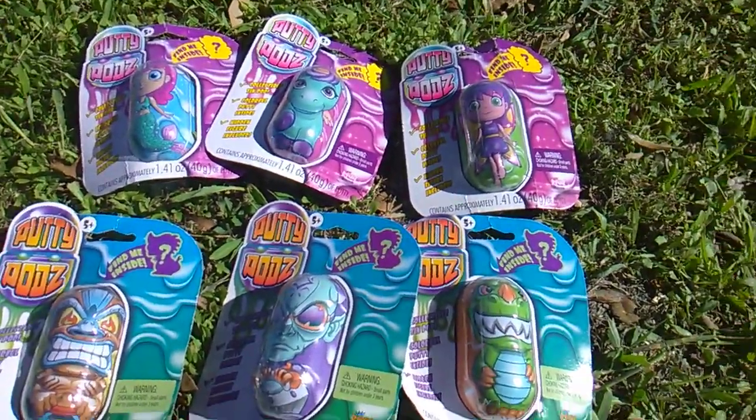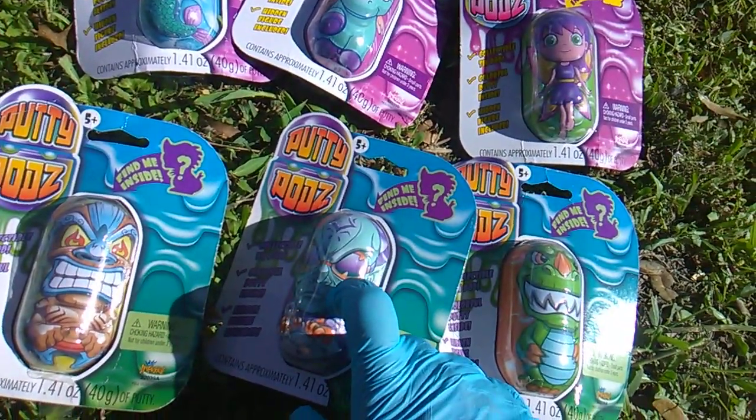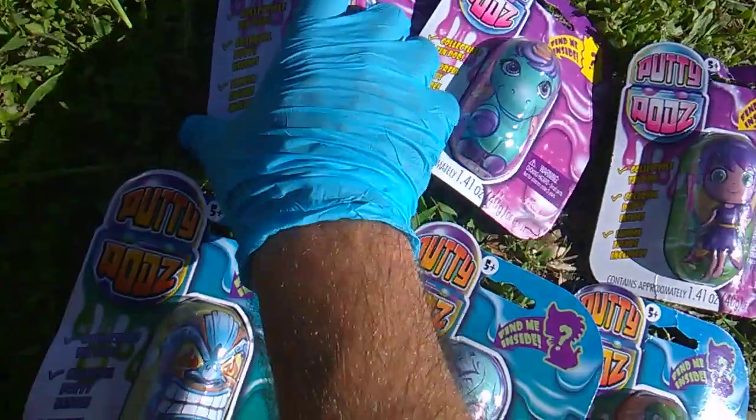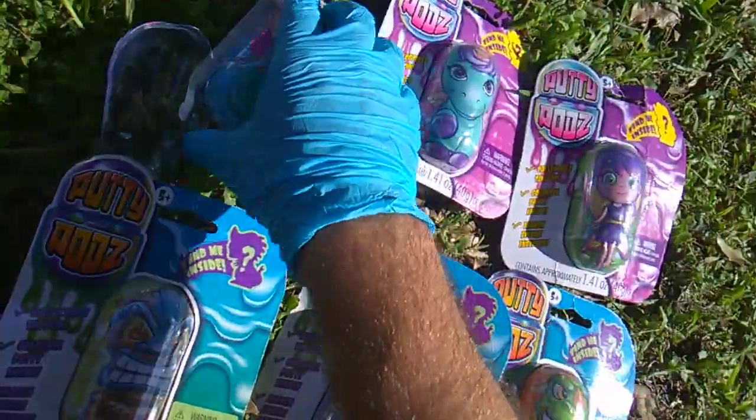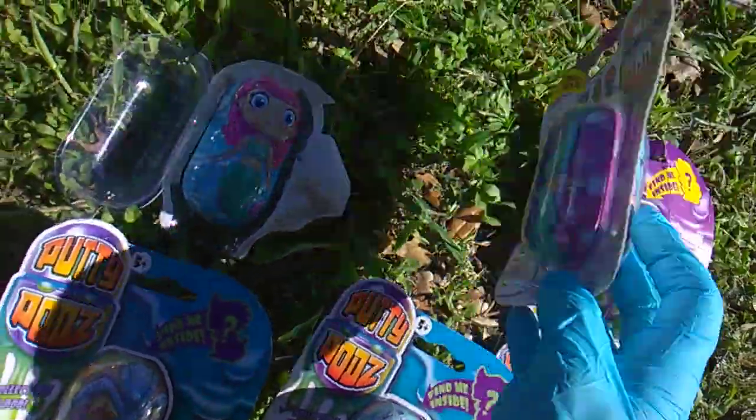I'm trying to think of the alien from Rick and Morty that Zork looks kind of like. Let's get into it. Some of these packages are just falling apart — super cheap, Imperial. Don't forget to stretch, mold, and bounce.